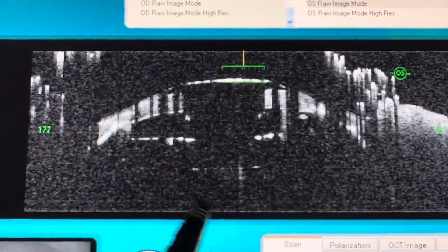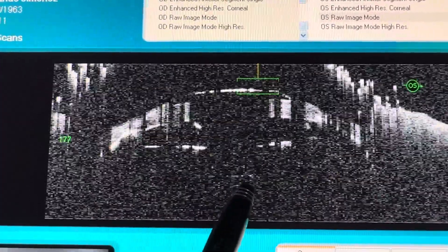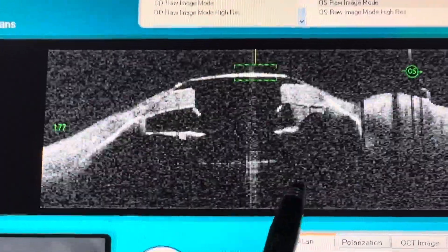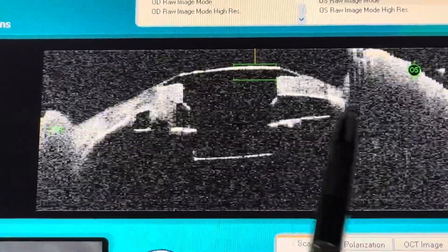And believe it or not, this patient has 20-30 vision. This is, again, a profile view of a Boston K Pro artificial cornea.